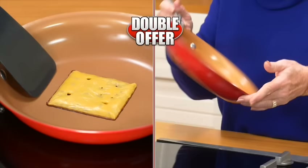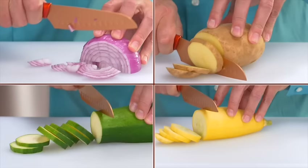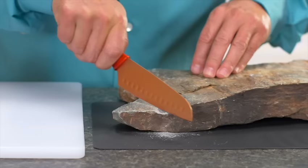Want more bang for your buck? You can double the offer and receive a second set, plus our new Forever Sharp copper knife — just pay a separate fee. Razor sharp and food slides right off. So durable it crushes rock to dust and still slices a tomato with ease. An incredible value. Call now.